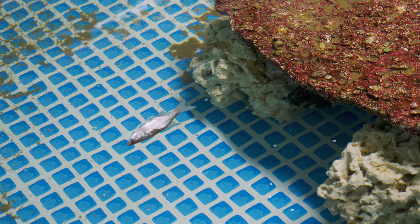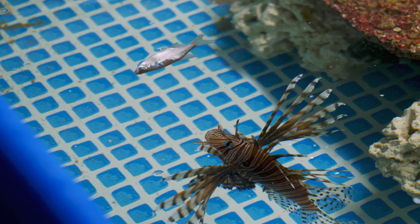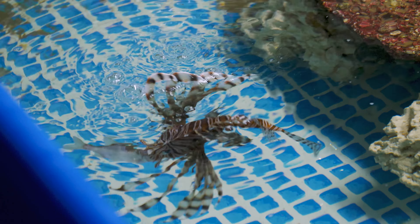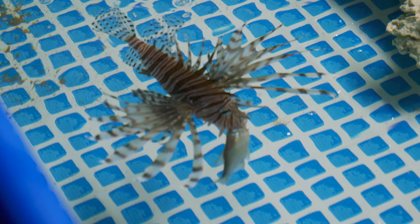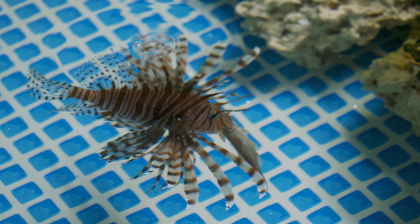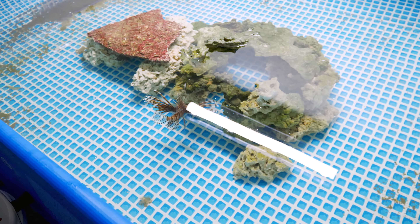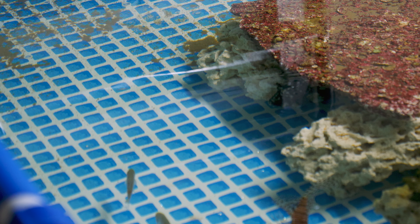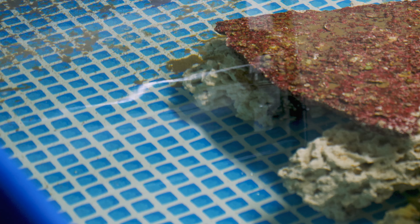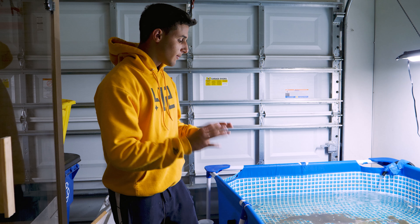I'm gonna back away - I know he'll blow up on that fish, I know it, trust me. Oh wow, that was sick! A lionfish blowing up on top like that - that's unheard of. I've never seen that in my life. Oh yes, that was insane!